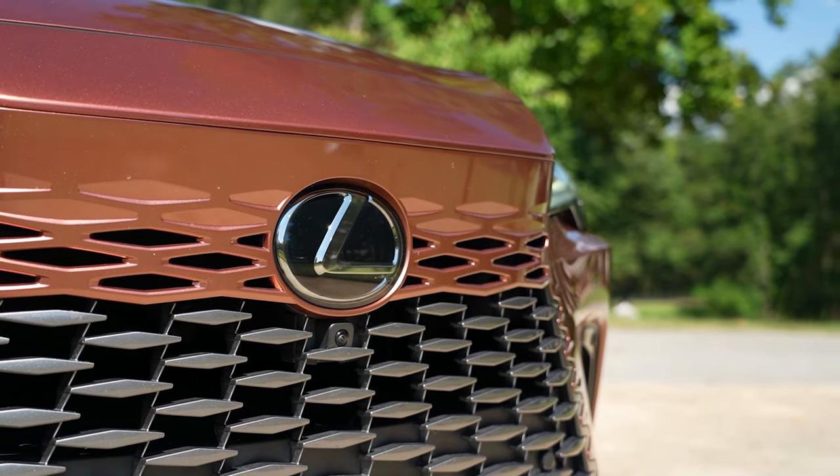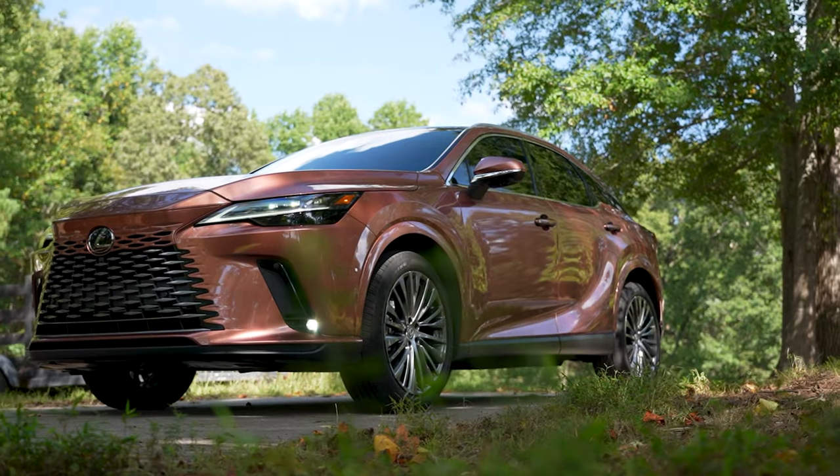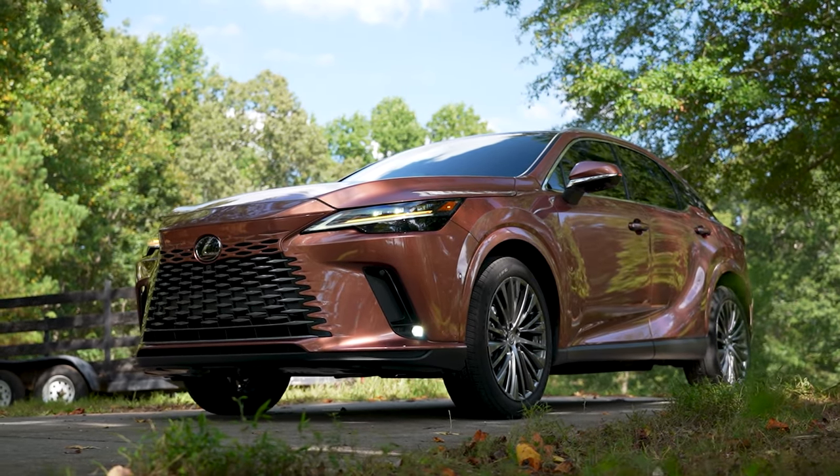Residing in the middle of six trims is this totally redesigned 2023 Copper Crest Lexus RX 350 Luxury.